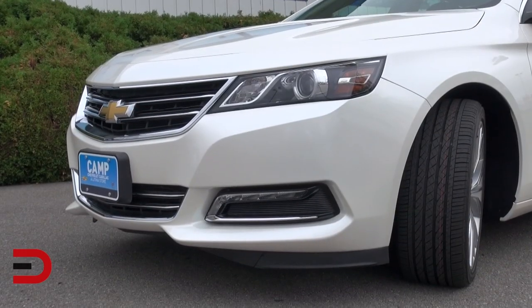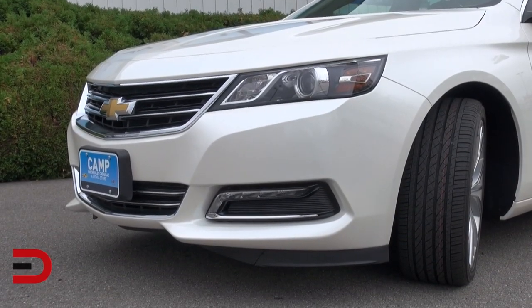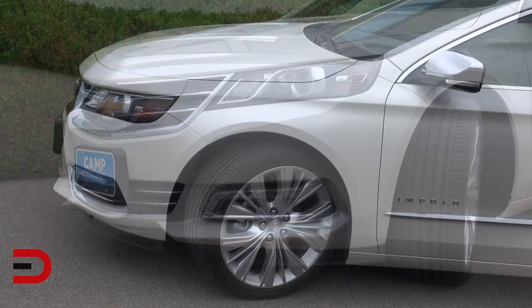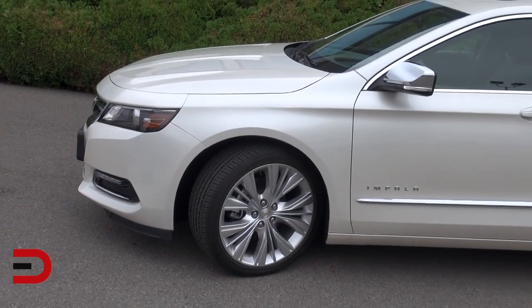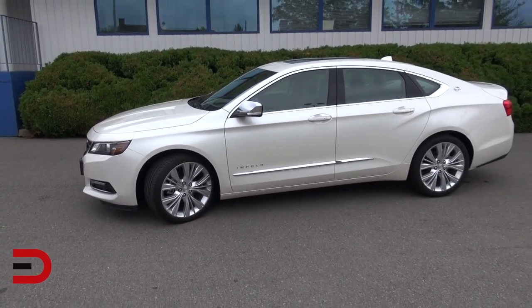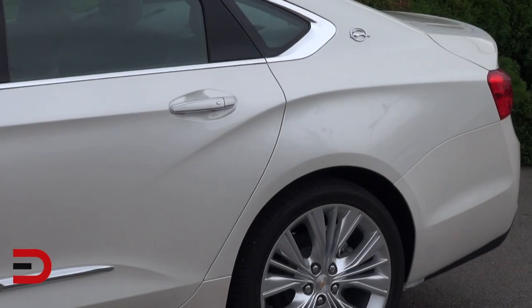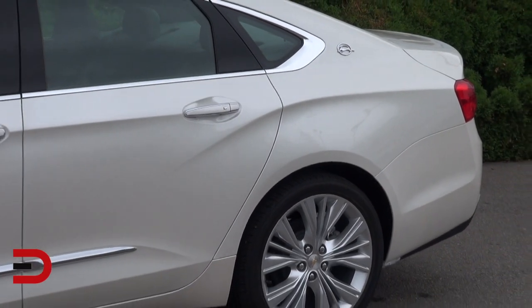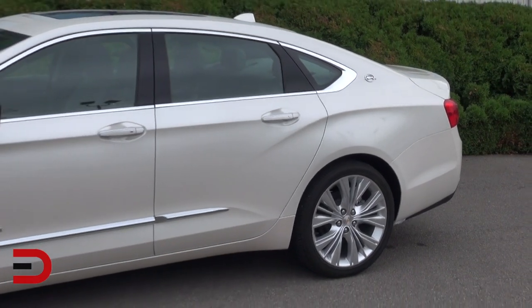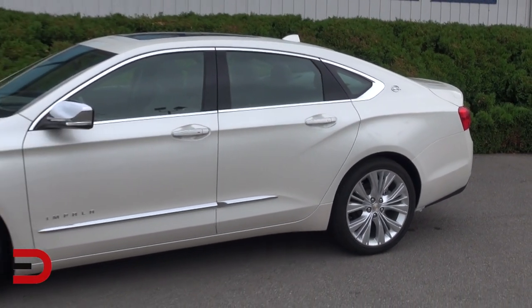At the front, low-profile projector beam headlamps, or HID headlamps, or LED daytime running lamps on the LTZ, sweep around the corners and frame a wide grille. Sculpted coves on the body sides add to the Impala's design drama, with a sweeping signature cue in the rear fenders that acknowledges classic Impala designs.